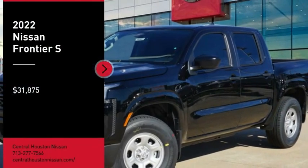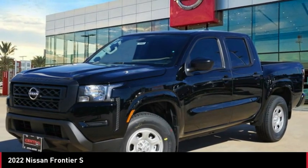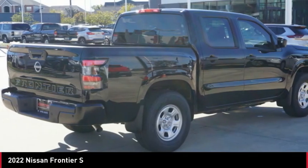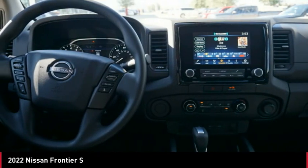Come test drive the 2022 Frontier. The Nissan Frontier offers a full-length, fully-boxed frame for strength, serious off-road capabilities, and a five-star rating for side-impact crash safety.